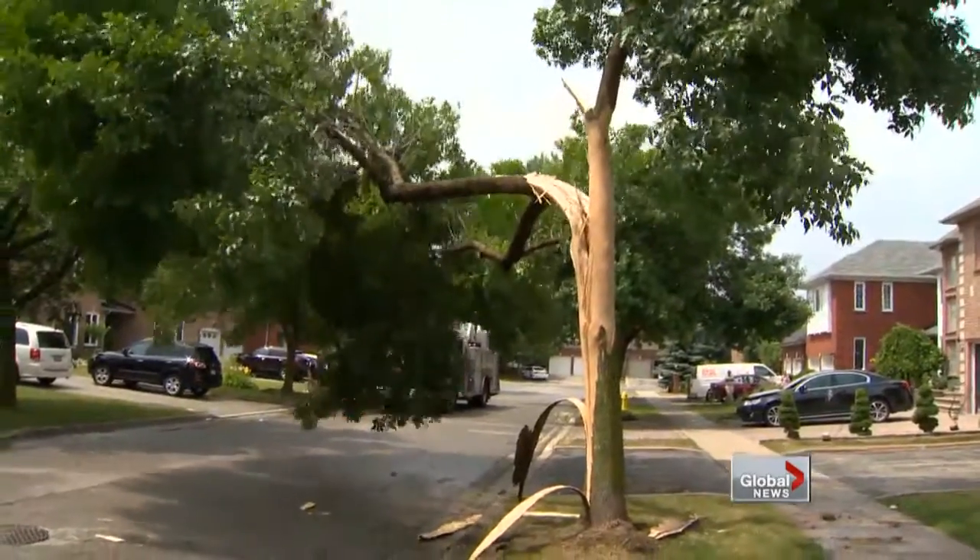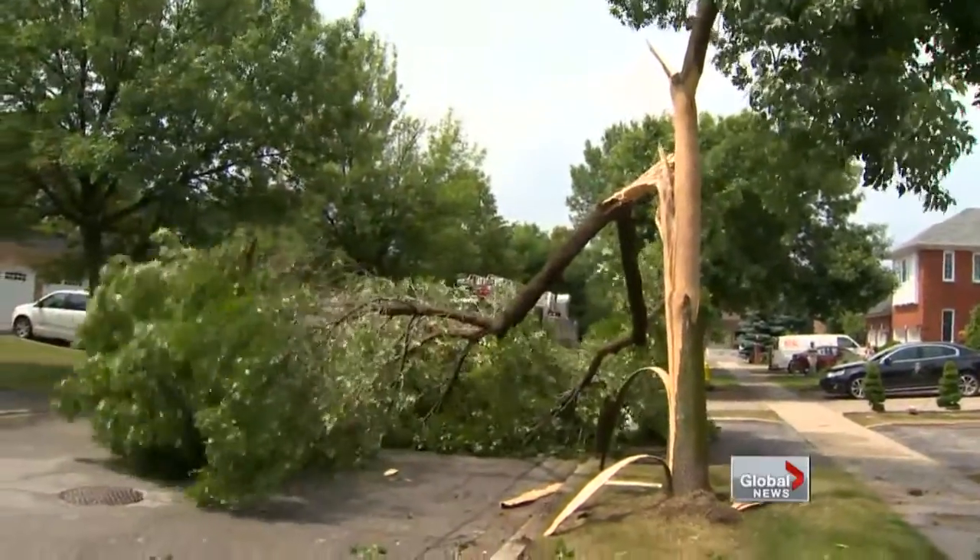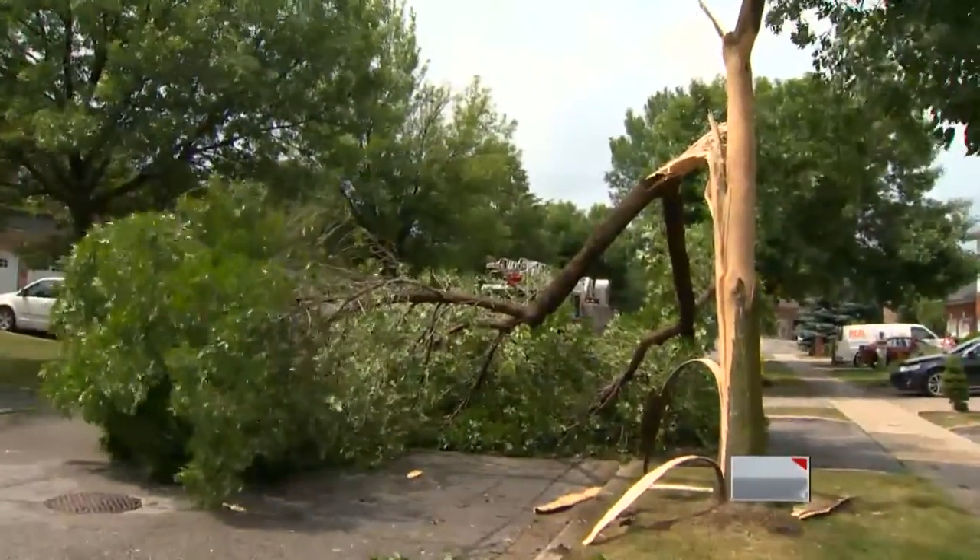If lightning strikes and you're within 50 metres, it's not good. Further than that, the charge is probably dissipating. Lightning has the power to fuse sand into glass and to boil the water in trees so they explode. If it passes through you, it can stop your heart and lead to burns and death. It's going to move from the point of contact quickly down to the ground and has the potential to injure every structure it encounters along the way.